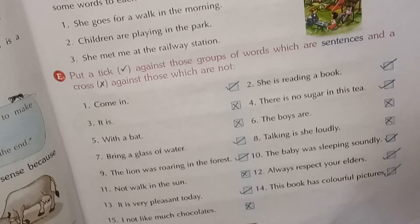First one: 'Come in' — makes complete sense, begins with a capital letter, ends with a full stop, so it is a sentence — tick. 'She is reading a book' — complete sense — tick. Next one is not complete sense — cross. 'There is no sugar in this tea' — complete sense — tick. 'With a bat' — incomplete — cross. 'The boys are' — cross.